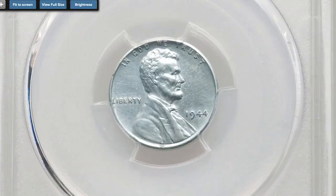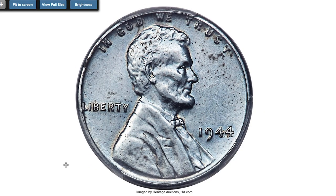Most of you know that wartime pennies struck on wrong planchets are extremely valuable and command large premiums at auction. They are worth big money even in circulated or cleaned condition.